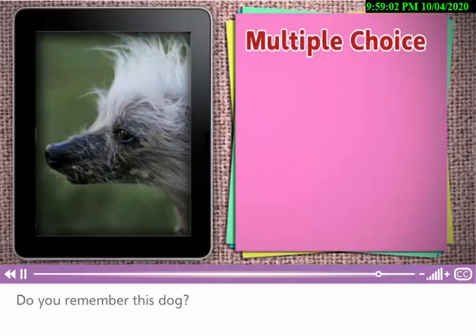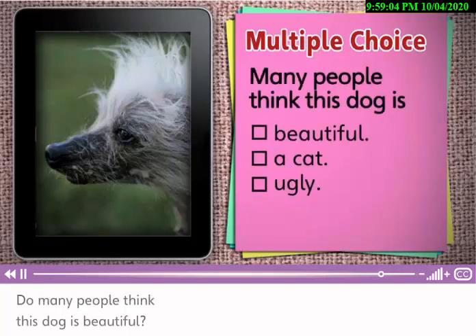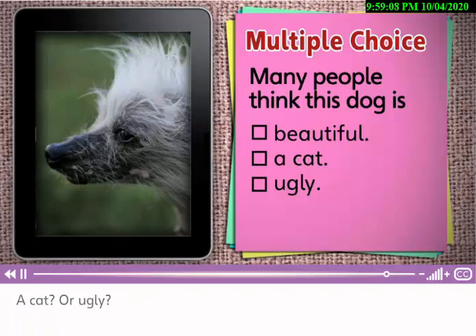Do you remember this dog? Do many people think this dog is beautiful, a cat, or ugly? Many people think this dog is ugly. It is ugly. But it's funny, too.